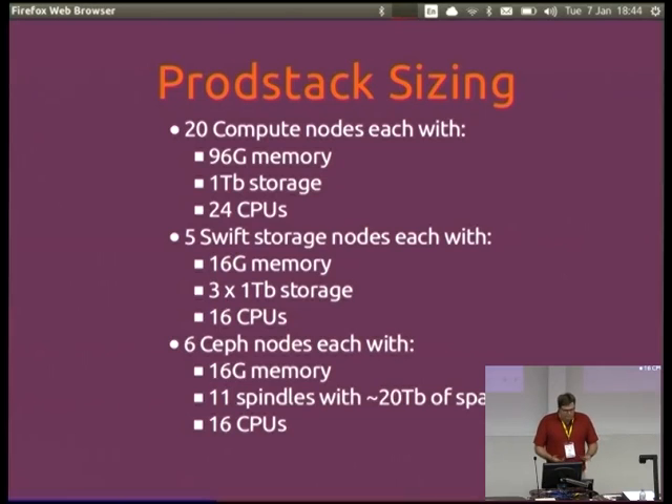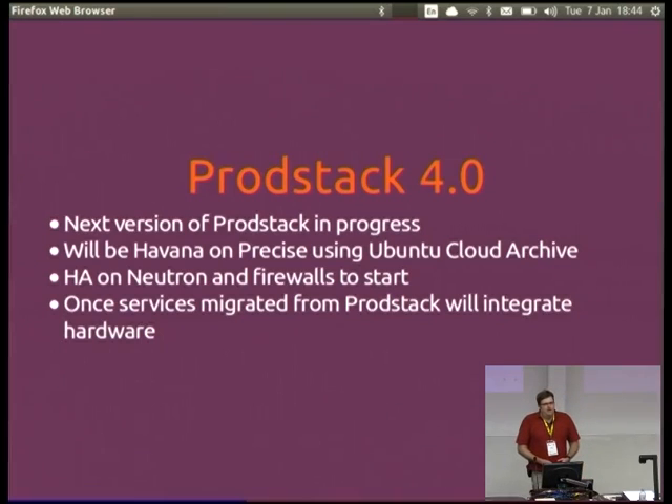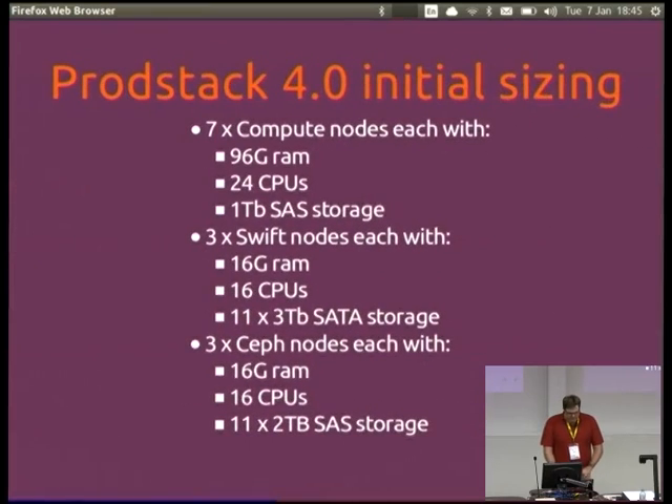This gives you an idea of the sizing: 20 compute nodes, so it's quite a bit bigger. We've got Swift and Ceph for persistent storage. We're currently working on the next version of ProdStack, which will be Havana on Precise using the cloud archive. We'll have some HA, which we don't currently have — for Neutron and for the firewalls to start with — and we'll gradually beef that up. We'll start with seven compute nodes and gradually migrate services over, then move the hardware from the old ProdStack across.